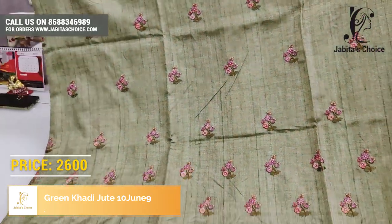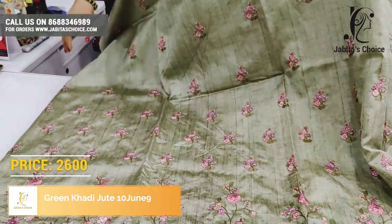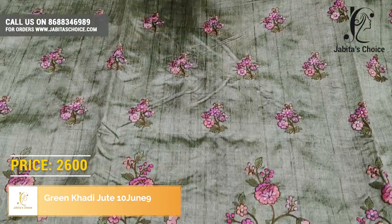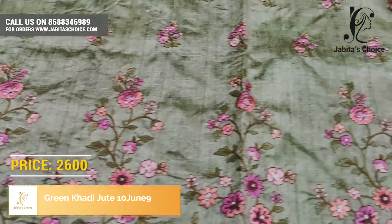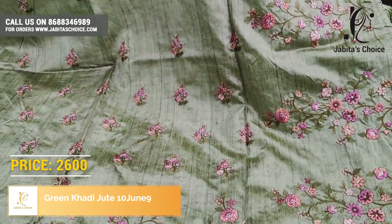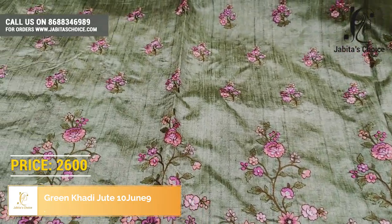Greenish grey color — green and grey color — very beautiful color. Design work, different work, very stylish work. A border on two sides. Prices range from one thousand to one and a half thousand each.